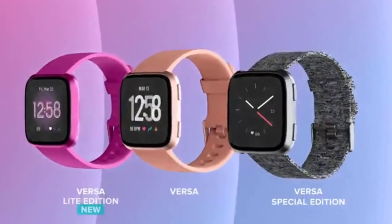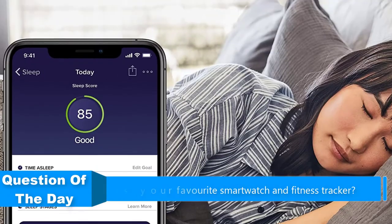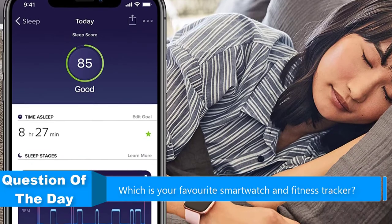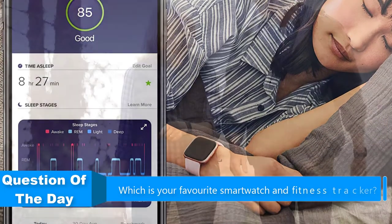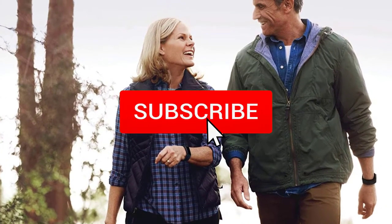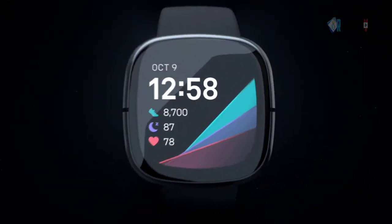Hello everyone. In this video we are going to be checking out the five best Fitbit smartwatches and fitness trackers. I made this list based on my personal opinion and research of the market, trying to list them based on price, quality, durability, and more. If you want more information and updated prices on the products mentioned, check out the links in the description below, and be sure to subscribe to our channel for future review videos.